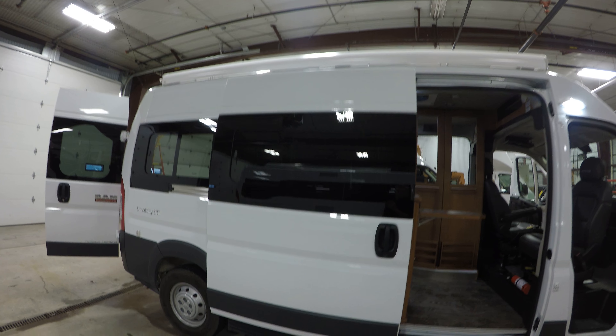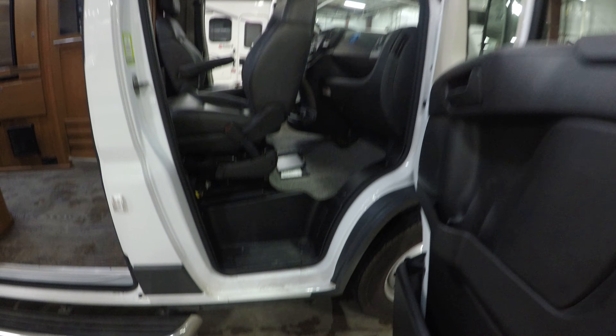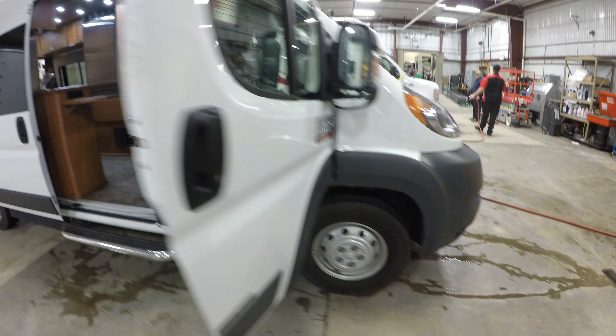Nice windows towards the campfire, got your sliding door, you got Roadtrek quality, and a nice little step for the inside. Doors open up nice and wide. Chairs turn around, nice ultra-leather. This coach has 19,000 miles on it.